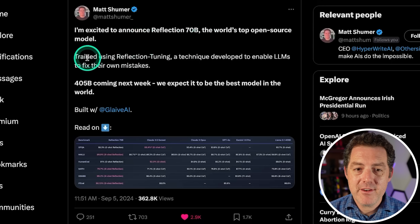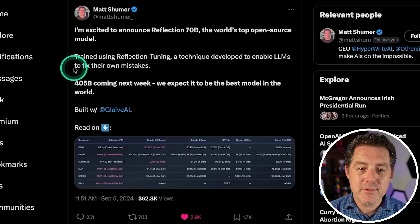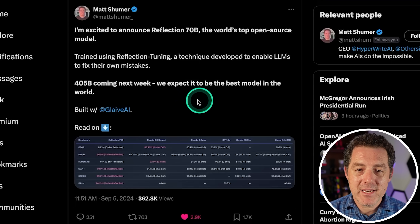Matt Schumer's new model, Reflection 70B, is trained using reflection tuning — a technique developed to enable LLMs to fix their own mistakes. He also mentions a 405B model coming next week, and they expect it to be the best model in the world. So, no big deal.